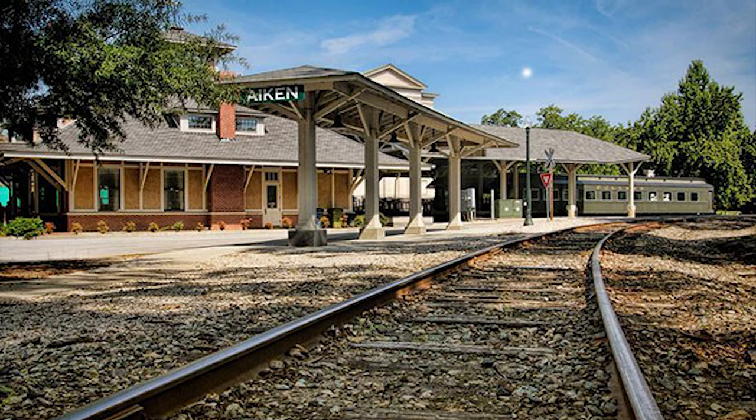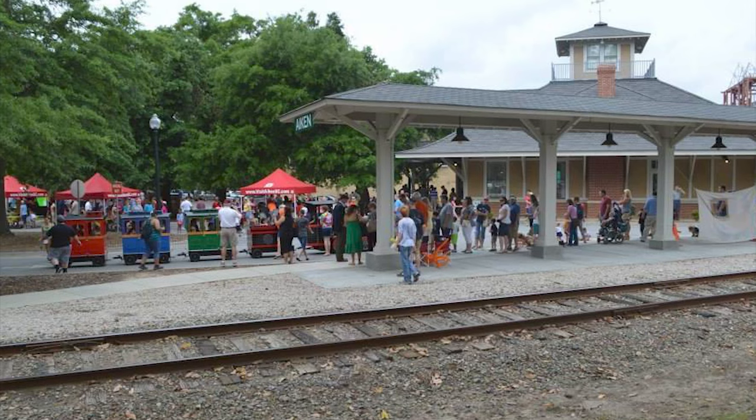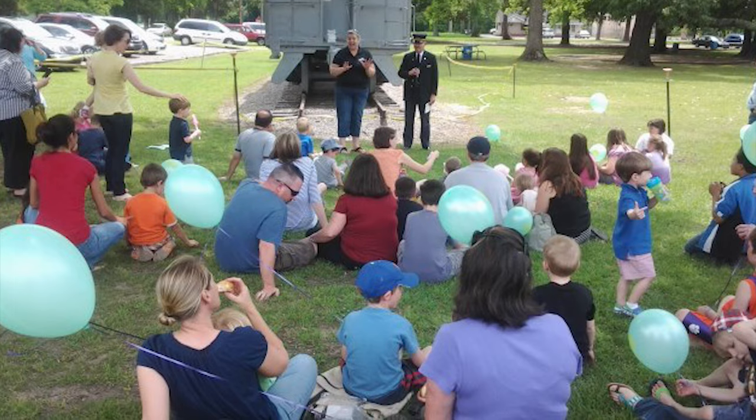This next spot is on the historic register — the Aiken Railroad Depot, now the Aiken Visitor Center and Trade Museum. It's also a central location for so many activities. You meet here to go on the historic trolley tour, you can check out tons of Aiken info, even get some souvenirs, and check out the train museum upstairs.